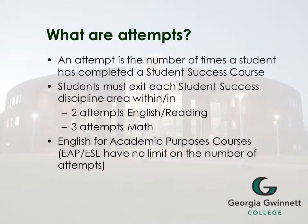What do you mean by attempts? An attempt is the number of times a student has completed a student success course. Students must exit each student success discipline area within two attempts in English and Reading, or three attempts in Math. English for Academic Purposes courses have no limit on their number of attempts.